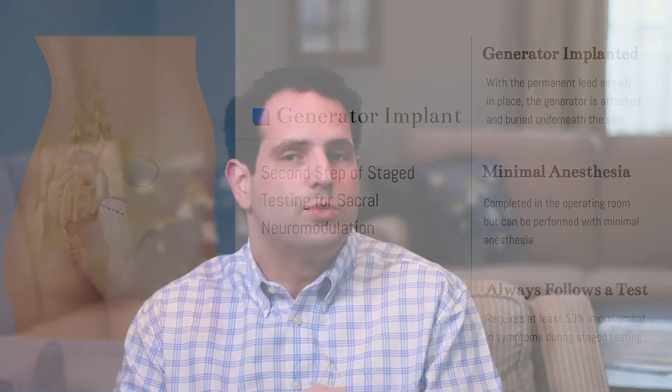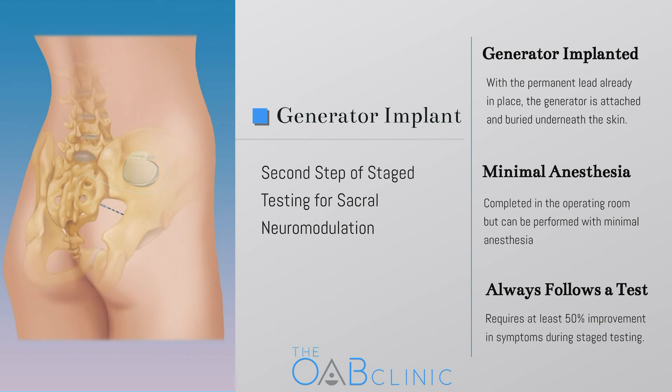Because the lead is placed with the advanced test and it's designed to be permanent, we're able to test for a longer time — up to several weeks if needed. Just as with basic testing, if you and your doctor determine that the lead and generator should be placed, that's how you proceed. If the results are satisfactory, the generator is implanted and attached to the permanent lead in a second procedure in the operating room, though often you won't need as much sedation for this second procedure. If you have not seen satisfactory improvement with the staged evaluation, then all of the components are removed after an unsuccessful test.